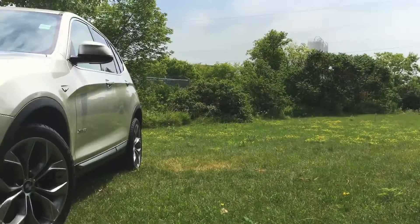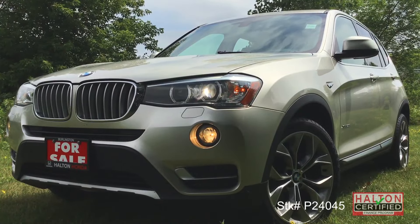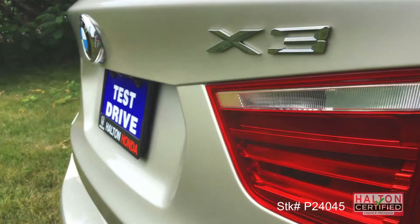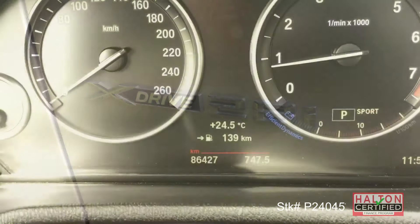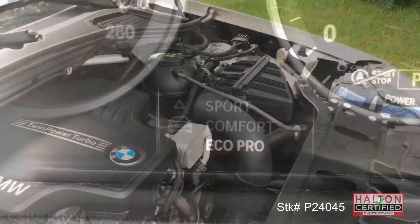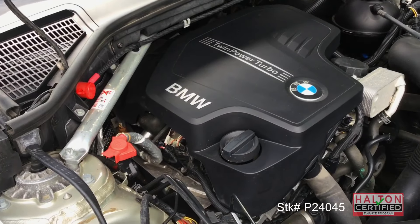Hi, I'm Ashley, your Ontario guide to superior used vehicles here at Halton Honda, and today we are with an SUV that's eager to please: the 2016 BMW X3 with BMW's xDrive all-wheel drive and its go-anywhere attitude. That attitude comes from its 8-speed automatic with overdrive and its powerful 2.0-liter twin-power turbo.